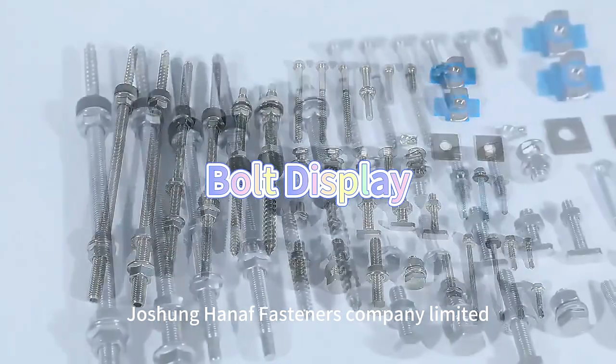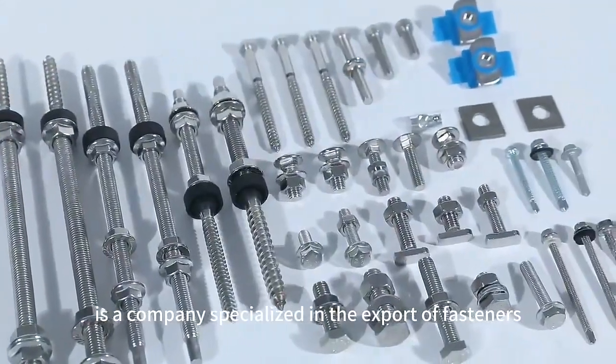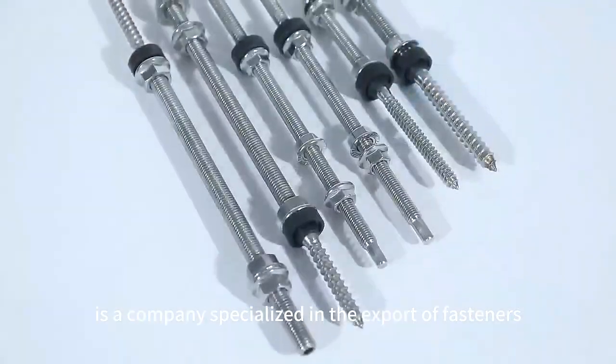Jiaxing Hina Fasteners Company Limited is a company specialized in the export of fasteners.